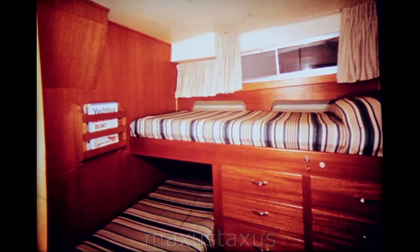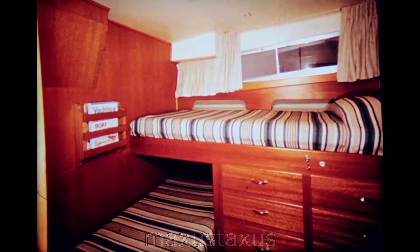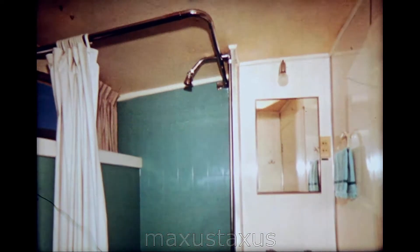The master stateroom has a fully equipped head, including hot and cold running water, lavatory, full-length shower, and toilet. Notice the size of the shower. There is no stooping or squeezing, even for a large man. A second door leads from this head into the main passageway, thus making it accessible even when the master stateroom is occupied.